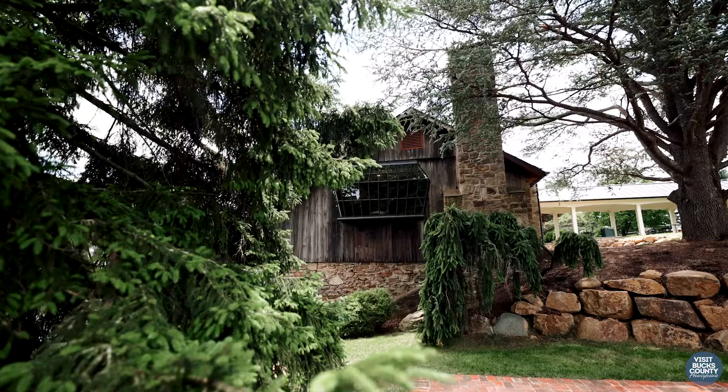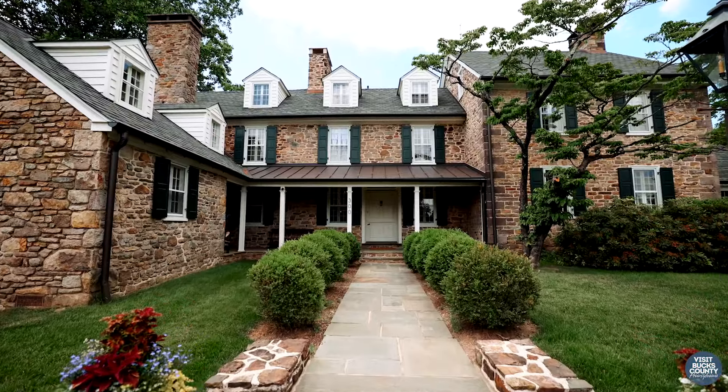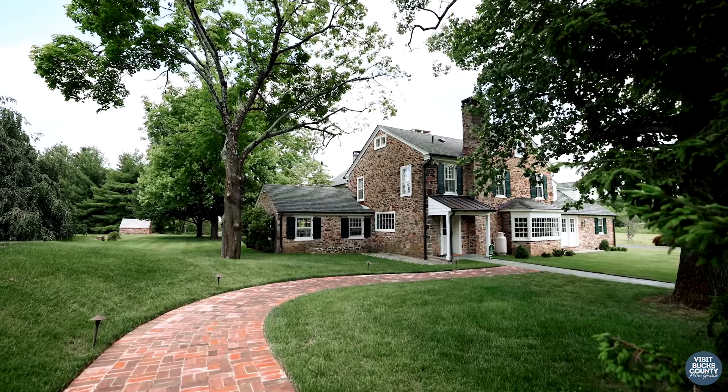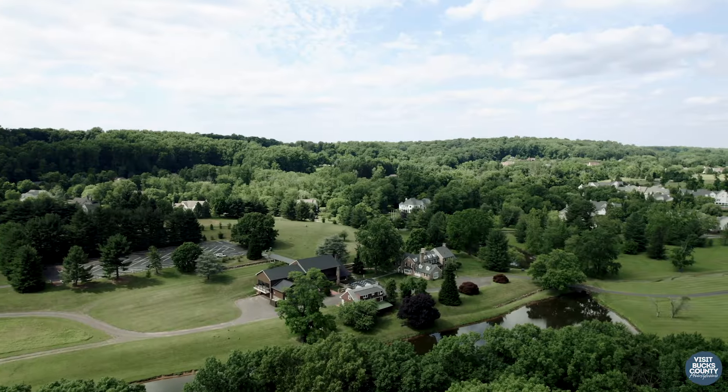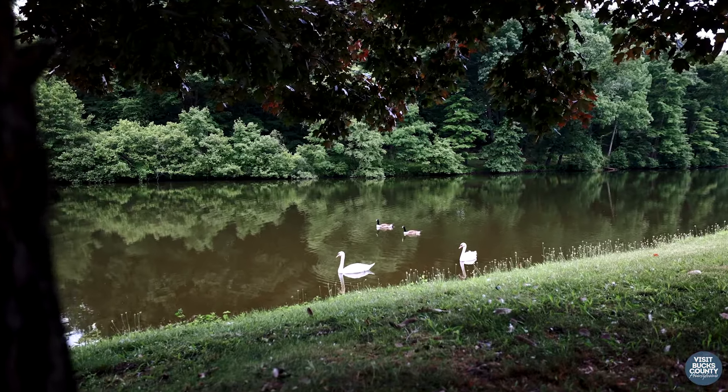My name is Jeff Cave. My wife Donna and I own the Inn at Foxbriar Farm. I was born and raised in Bucks County, just down the road, and then we moved here in 1965 — it was magical. We had 125 acres at the time, and we had every animal you can imagine.